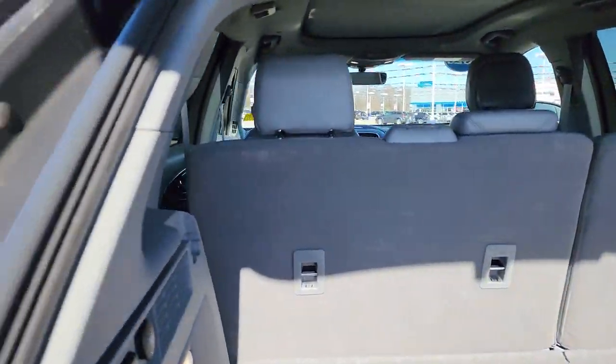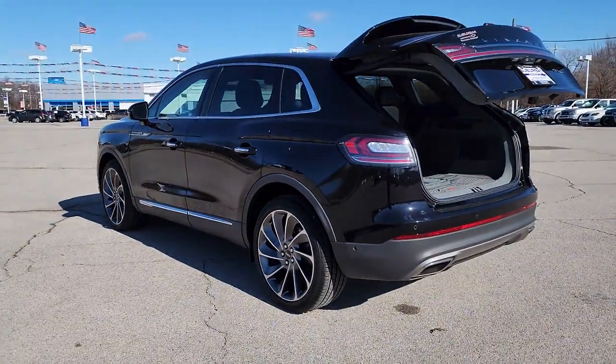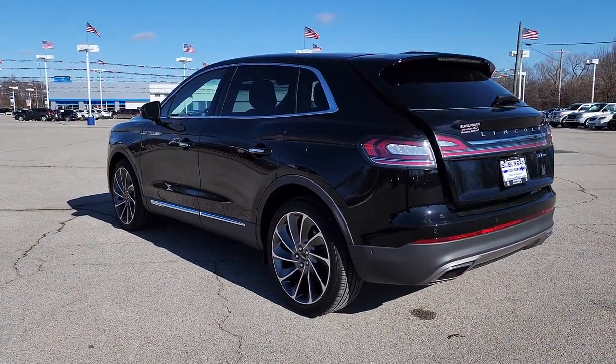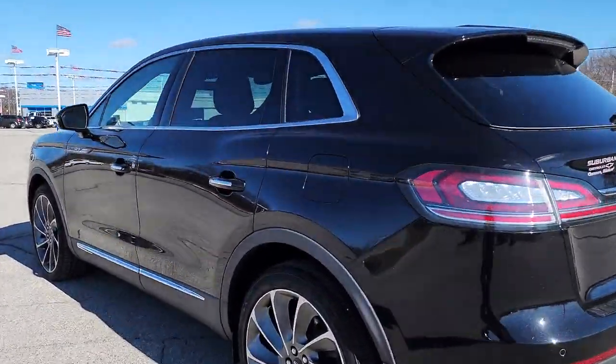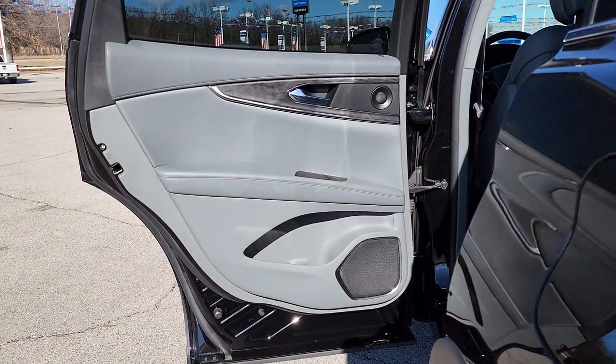These are just some of the great options this vehicle comes with: panoramic roof, keyless entry, navigation system, sun and moonroof, hands-free liftgate, all-wheel drive, V6 cylinder engine, premium sound system, satellite radio, and heated rear seats.